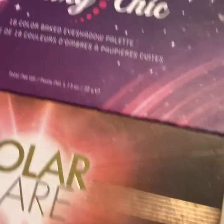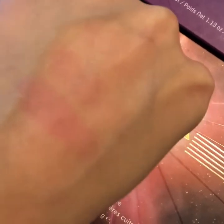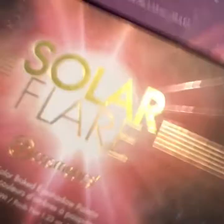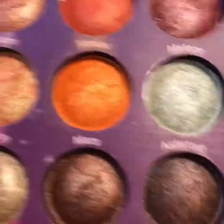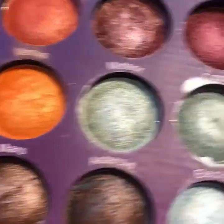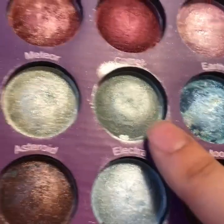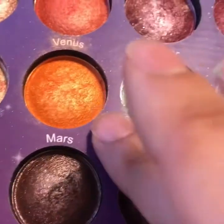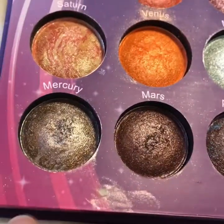Here are my other two BH Cosmetics baked formula 18-pan palettes. The BH formula pinks, purples, and reds do stain my lids, but it's worth it. I bought this one on my birthday and it has to be one of my all-time favorite eyeshadow palettes. I love shades like Comet and Meteor — very similar but one is smoother and one has more glitter on top. This orange and this red — I did an eye look on my Instagram using those colors together.